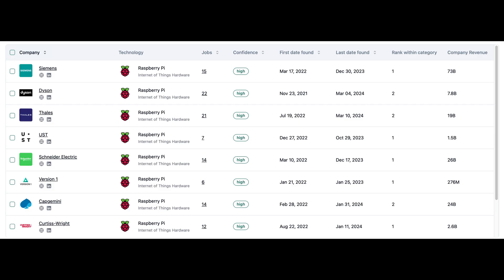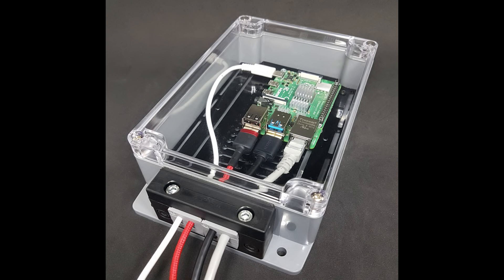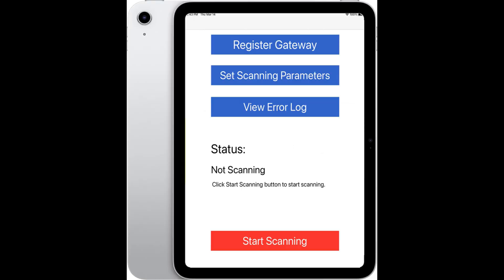Raspberry Pi's flexibility, low-cost, and compact size make it an attractive option for various business applications including Internet of Things and Bluetooth projects. Availability of dustproof and waterproof cases makes it a viable option for many industries where these qualities are required. In this video we review Raspberry Pi-based gateways we offer. We also offer iOS and Android-based gateways that are reviewed in other videos.